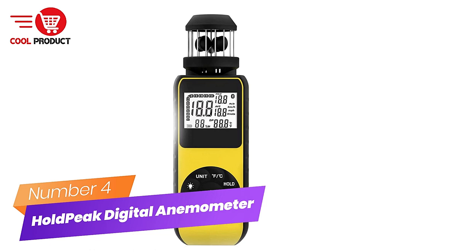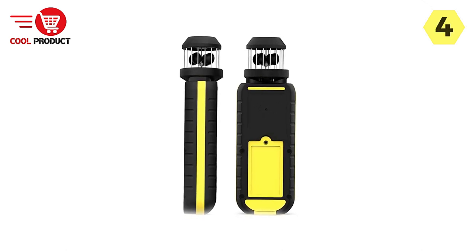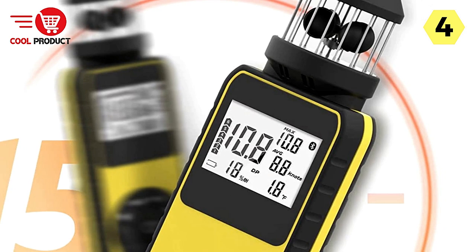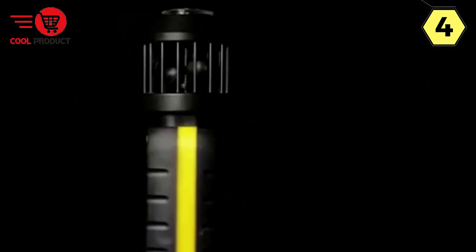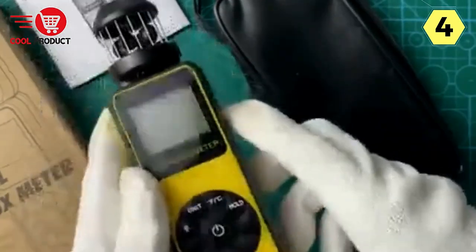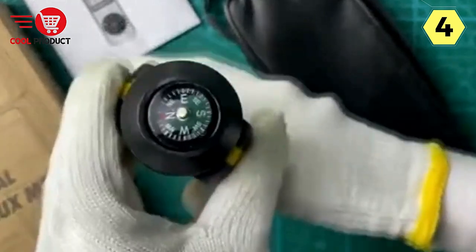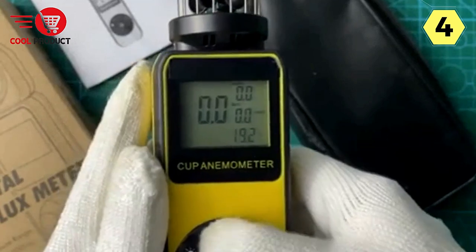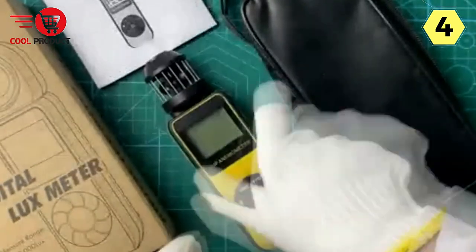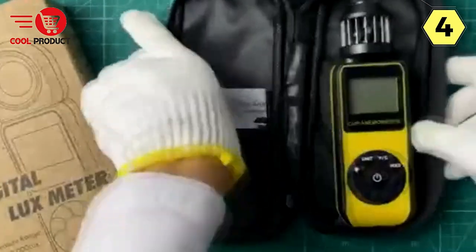Number 4: HoldPeak Digital Anemometer. I recently had the opportunity to use the HoldPeak Digital Anemometer, and it's a versatile and reliable pocket-sized tool great for both professionals and outdoor enthusiasts. One of its primary functions is to measure wind speed and temperature accurately. It displays current, maximum, and average wind force readings, giving you comprehensive wind-related information. The inclusion of a Beaufort bar graph provides a visual representation of wind force, making it easy to interpret data quickly — especially for non-meteorology experts.